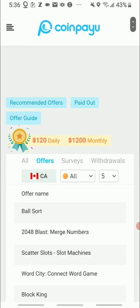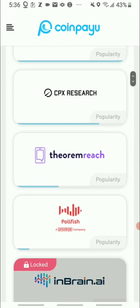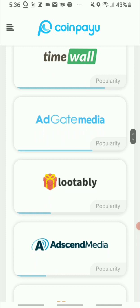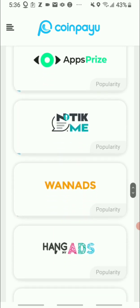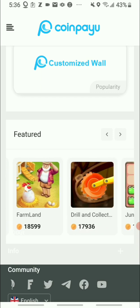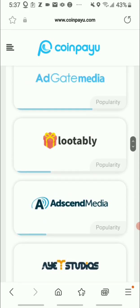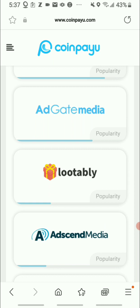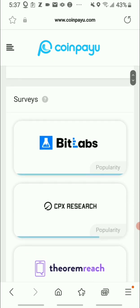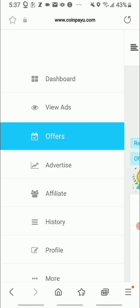They also have offers — switching to 'all' you can see surveys, offer walls, and Lootably. With Lootably you can earn passively. They also have features like games you can play. Right now the only way I earn is by doing the click-to-pay ads; I haven't set up my Lootably yet but plan to do that in due time.